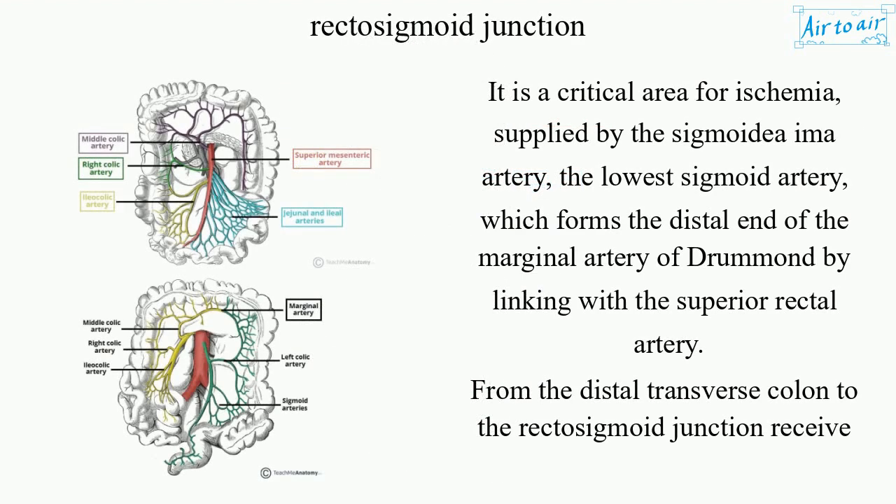It is a critical area for ischemia, supplied by the sigmoidea artery — the lowest sigmoid artery — which forms the distal end of the marginal artery of Drummond by linking with the superior rectal artery.